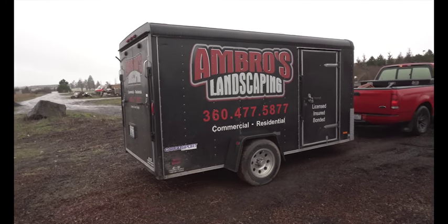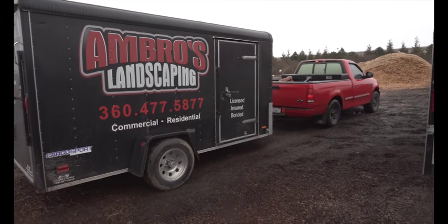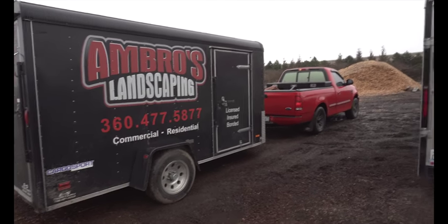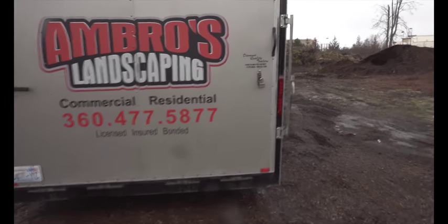Welcome to Ambrose Landscaping. Let me give you guys a rundown on what's going on today. This weekend, tomorrow, I am heading off to Spokane, which is about six hours away, to go pick up another Walker T25i mower, and I'm really excited to do that.